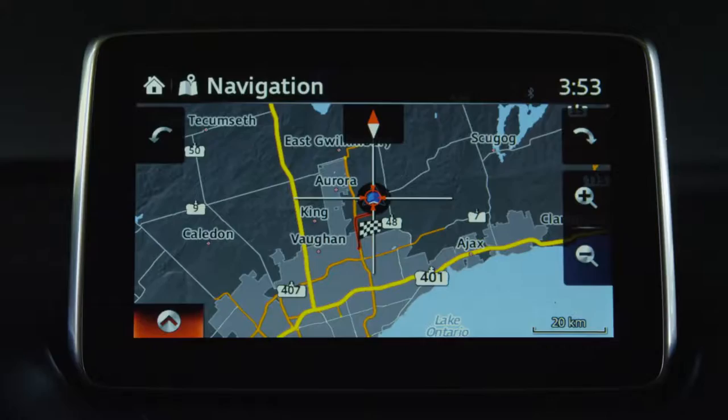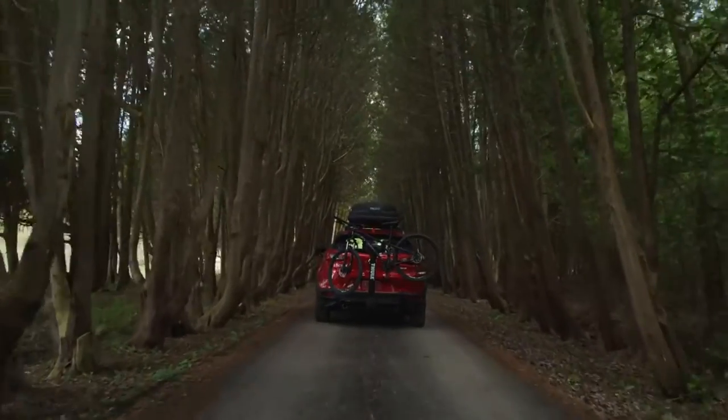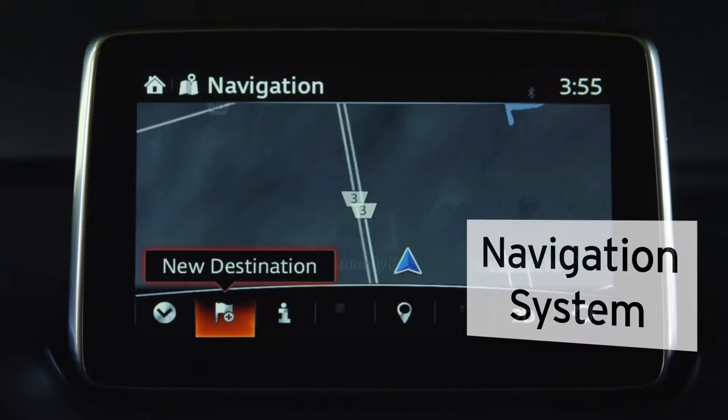Wherever your adventure takes you, our in-dash integrated navigation system can help lead the way. This state-of-the-art system features advanced lane guidance, 3D interactive map, intuitive voice commands, and much more.